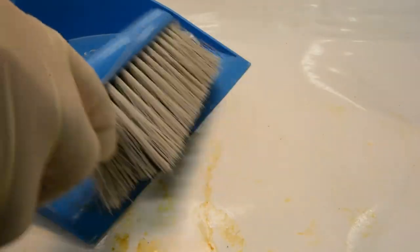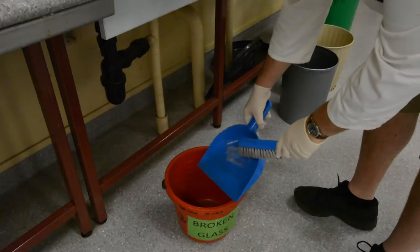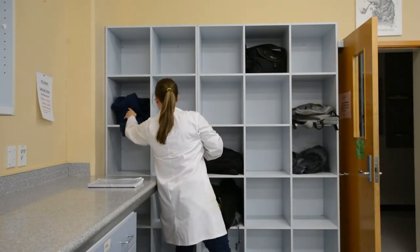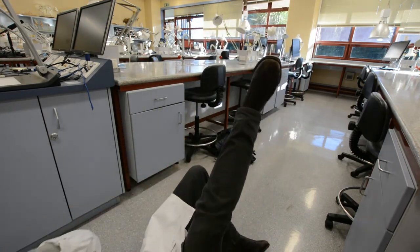Please report any glassware breakages and equipment failures to a crew member, so they can clean it up safely and provide a replacement. Place all your personal gear in one of the cubby holes, keeping the aisles clear.